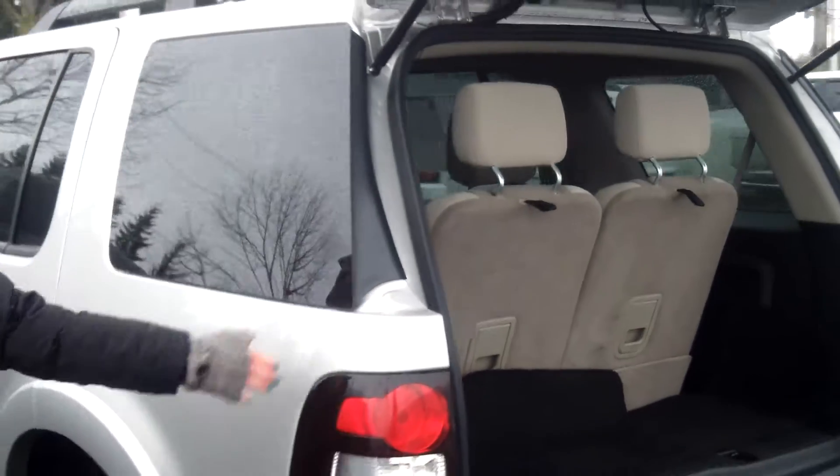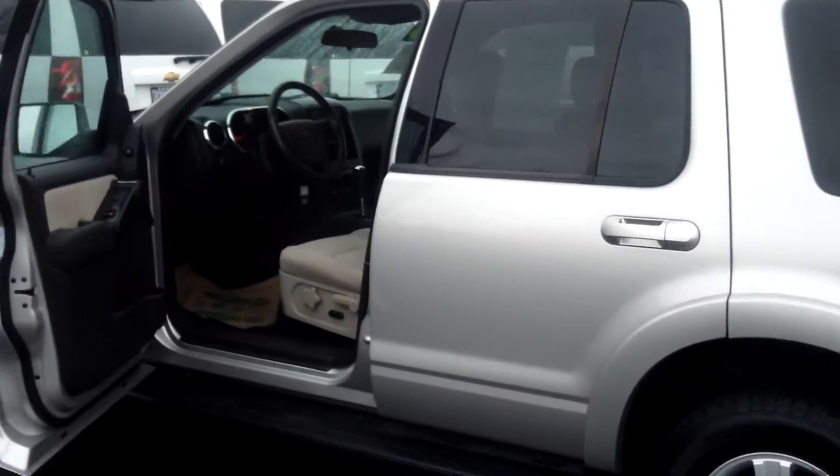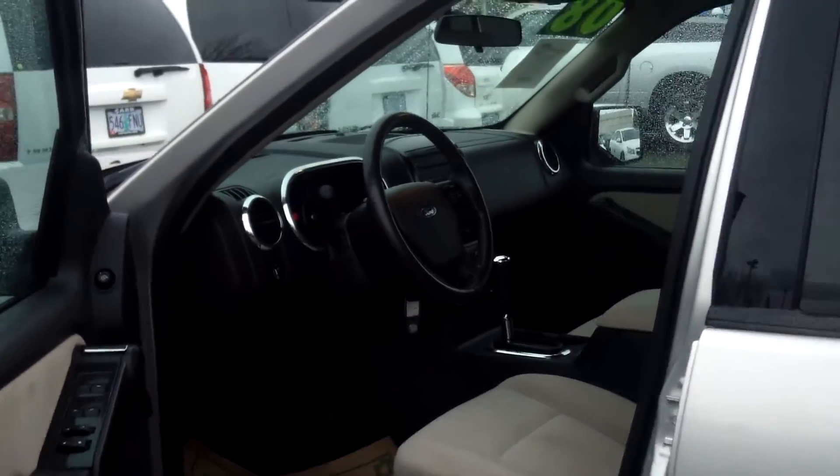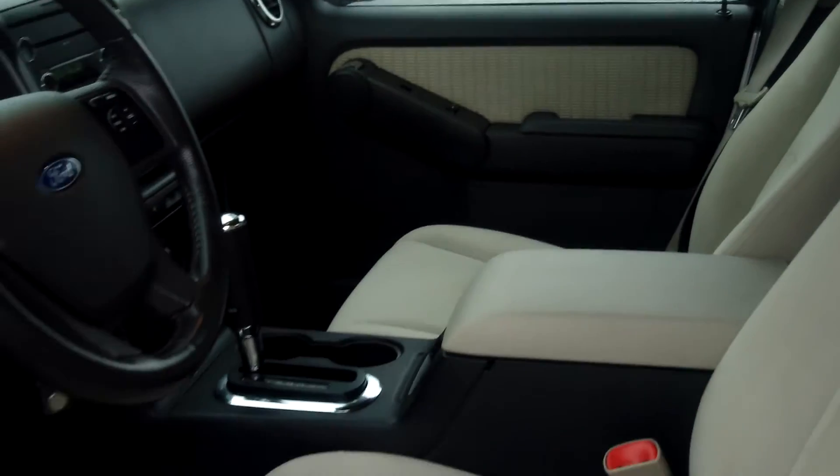Seats do fold down for more cargo area. It also has a roof rack and running boards. It also has power windows, power door locks, and single disc MP3.